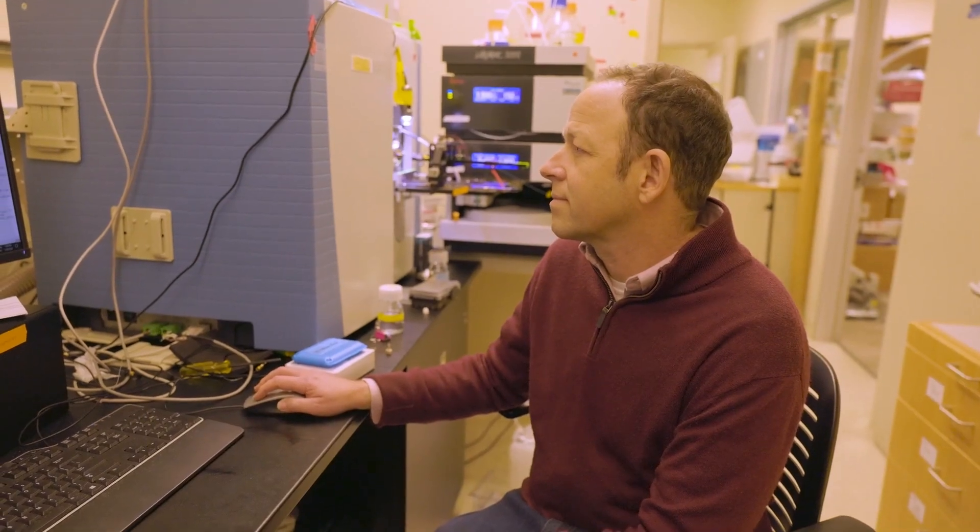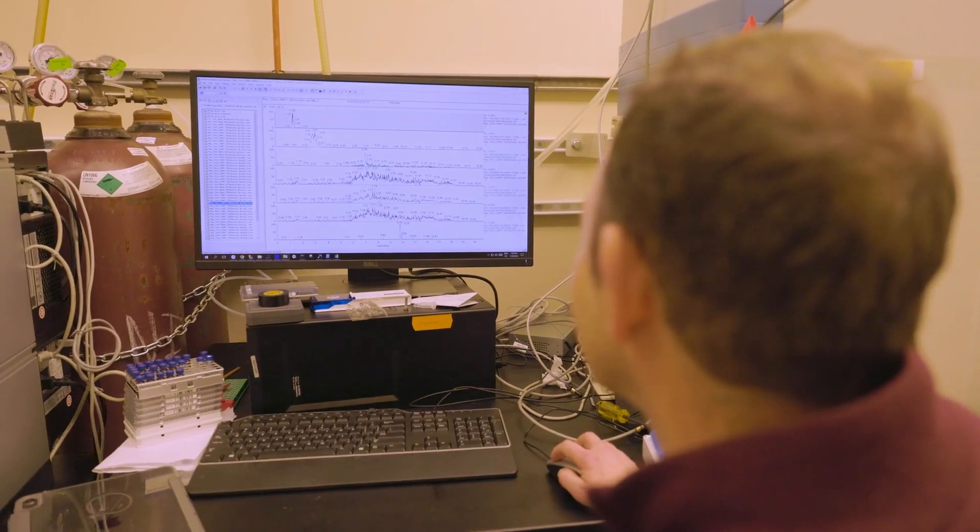For decades, proteomics researchers — people who study proteins — have really focused on how much of a protein is created or destroyed. While that's important, an even more important aspect of how cells exist is where they move proteins from one place to another in response to something like infection.